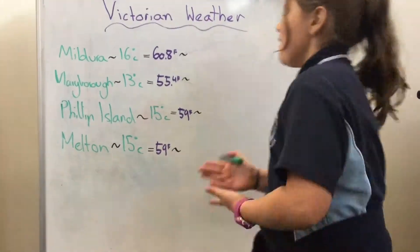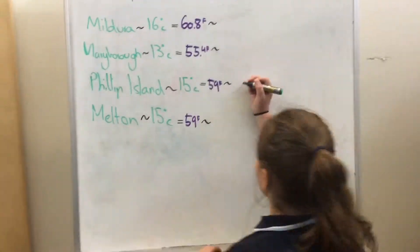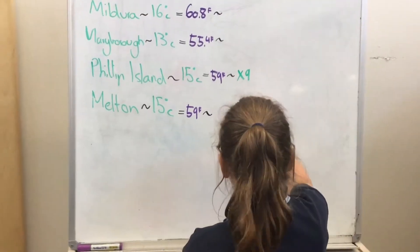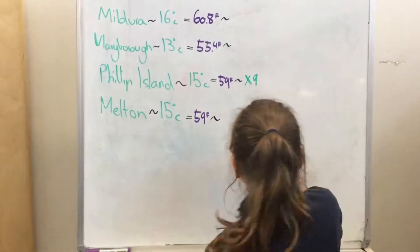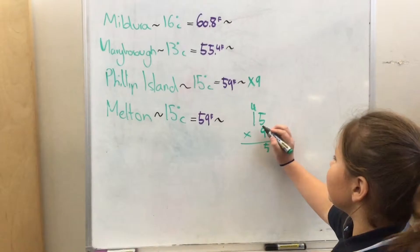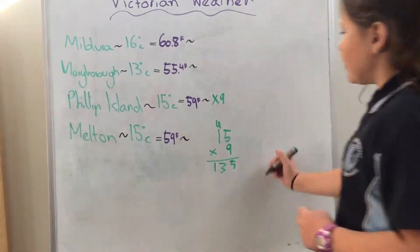Now, you may have already had to convert Celsius into Fahrenheit, but it's quite easy. First, you have to multiply that number by 9. So you write your template: 9 times 15. Then you do 9 times 5, which is 45, then 9 times 1, which is 9, then plus 40: 9, 10, 11, 12, 13. So the answer is 135.